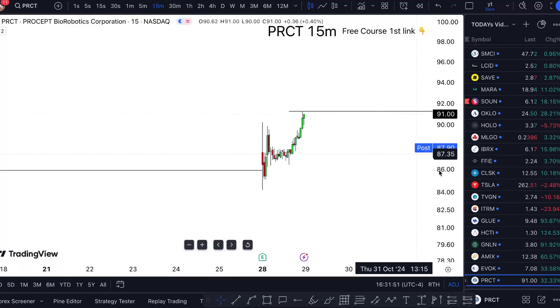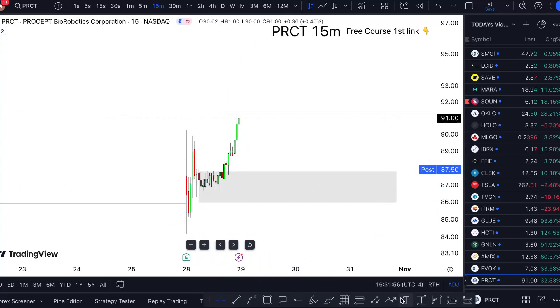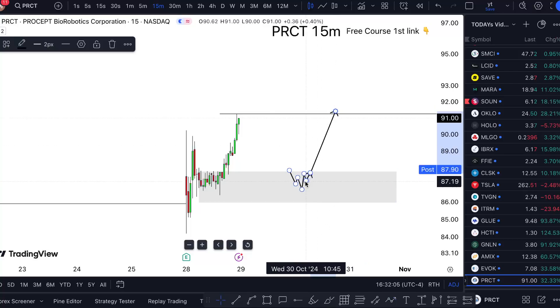From a day trade or swing trade perspective, one way to go about it is we have these demand areas. So if something pulls down and gives you a decent double bottom break — voila — we have something we can work with.